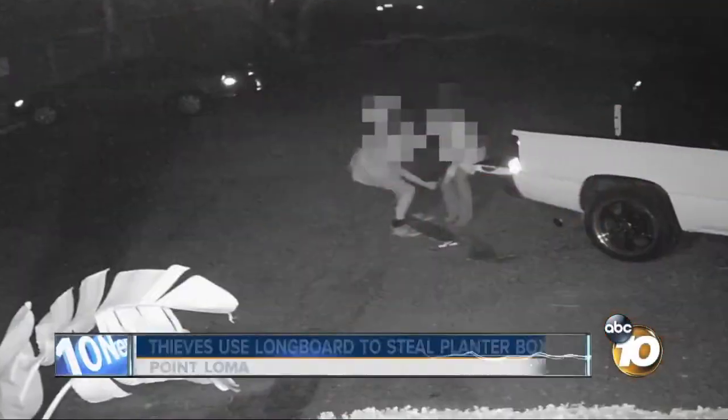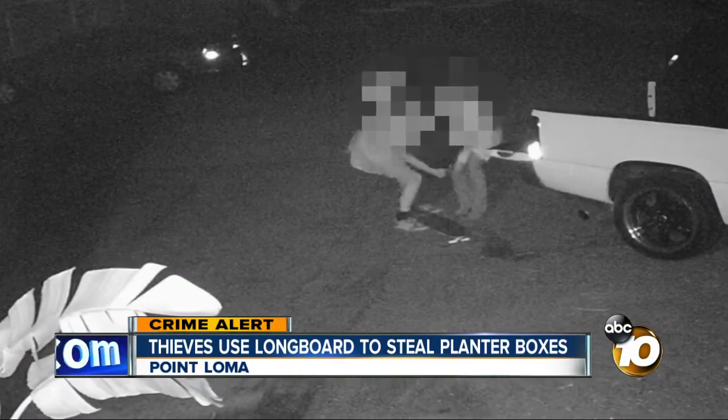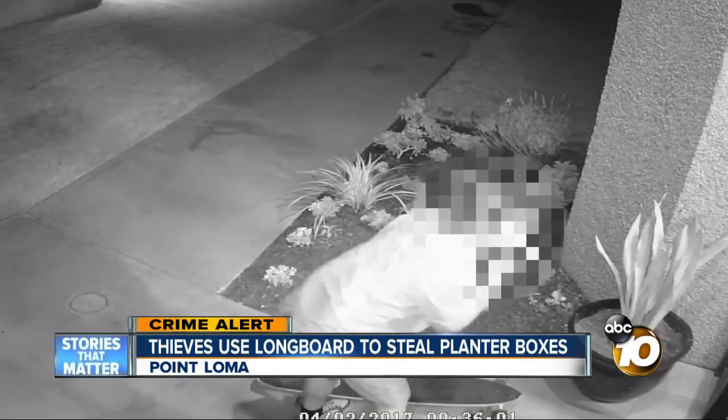Now to a crime alert. Thieves hitting businesses and homes in Point Loma, stealing decorative planters right off their front porches. Our reporter Bree Steffen spoke to one of the victims who got pictures of those thieves.